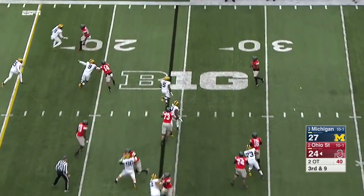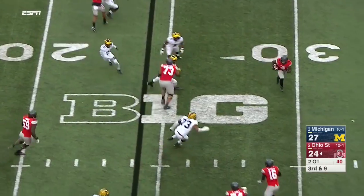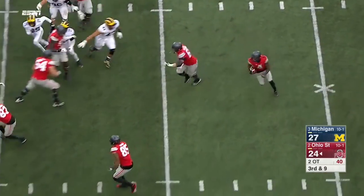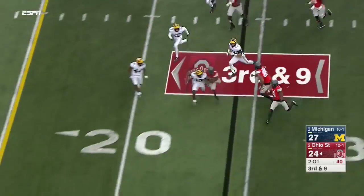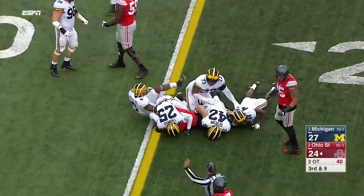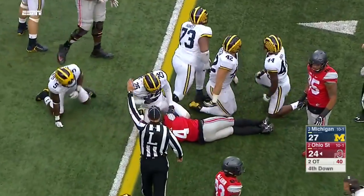They need 9 on third down. Barrett to Samuel — can he make a bunch of guys miss? Cuts back, has blocks, Samuel still alive and stopped just short of the marker.